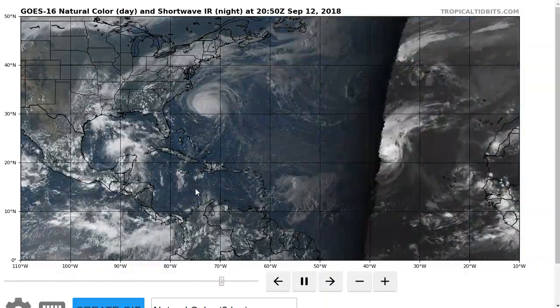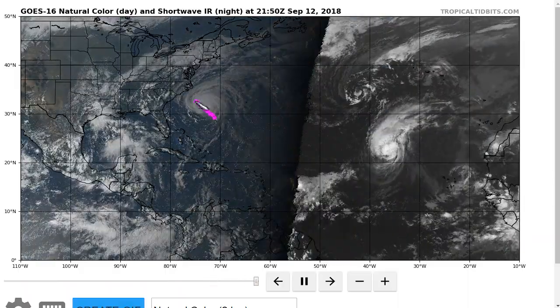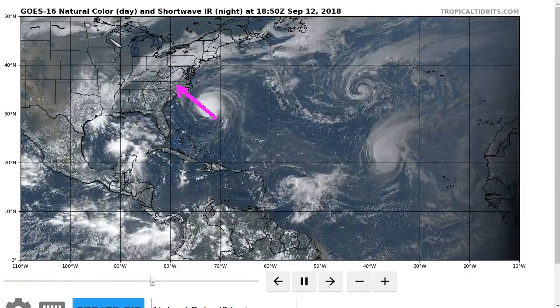This is the tropical tidbit for Wednesday evening, September 12th. Still watching dangerous Hurricane Florence moving northwestward toward the North Carolina coastline, with impacts expected to reach the coast as soon as tomorrow morning.